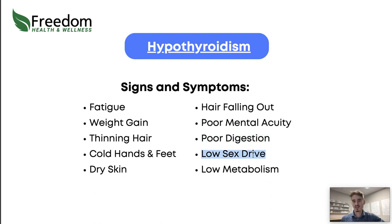Low sex drive and low metabolism are also common signs of low thyroid. Fatigue and weight gain are usually the most common symptoms, but each person is a little different — you can have one of these symptoms really badly, or a few of them to a mild extent. It varies for each person.